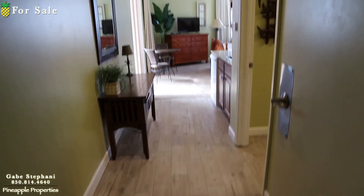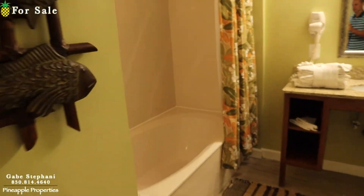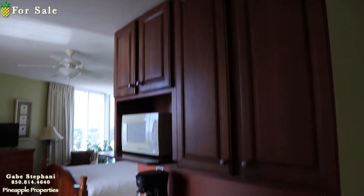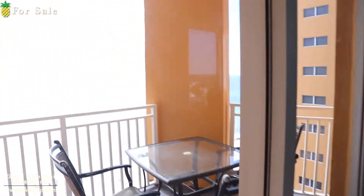So this is the little studio condo. It has its own full bathroom right here and a kitchenette. It's got its own balcony here.